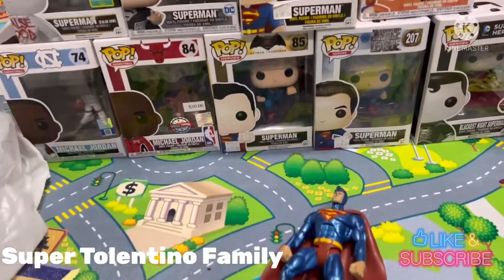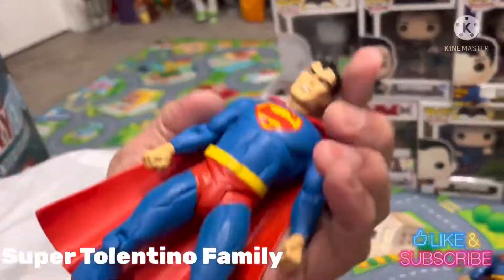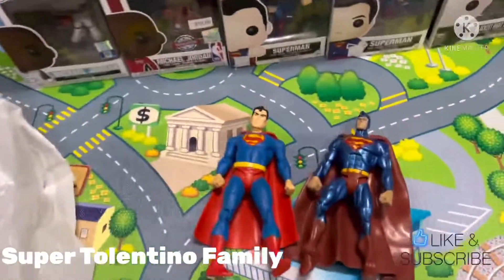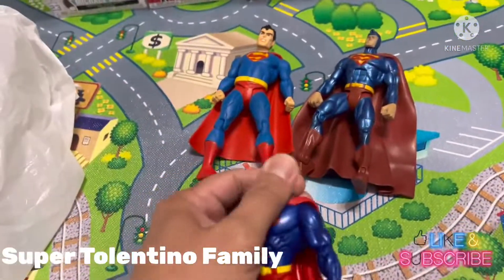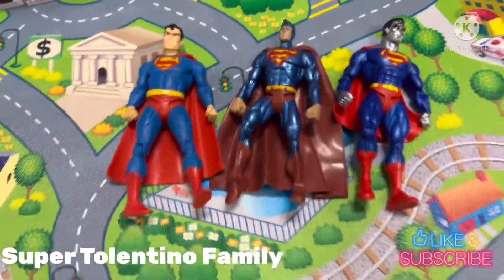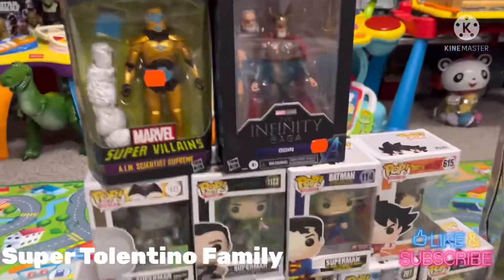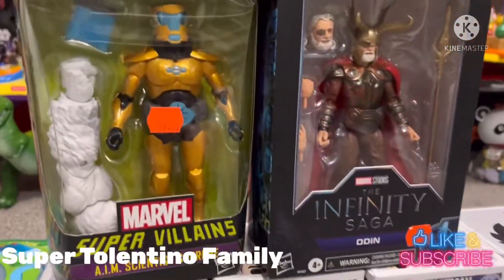I got another Superman loose figure for another $10, and a third Superman figure — this is a Superman Steel figure — for another $10. That's it for all the figures I got from the Calgary Comic Con Expo 2022.